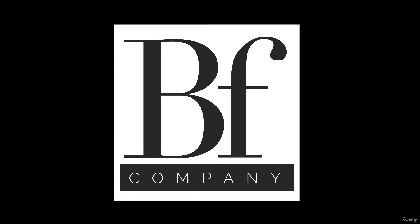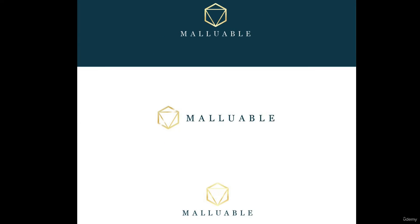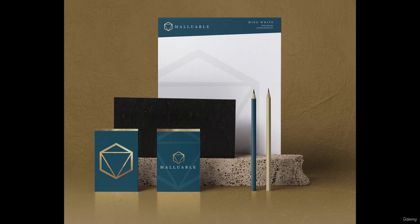Strong logos work well in a wide variety of applications. Logos need to be flexible and dynamic. Can the logo adapt to a small 48 by 48 pixel square and still be recognizable? Can it exist in just one ink color and still retain all of its main characteristics? A logo needs to be readable and recognizable from a distance. Having a logo that can adapt to all situations is vital when creating a logo mark worthy of a long-lasting brand.